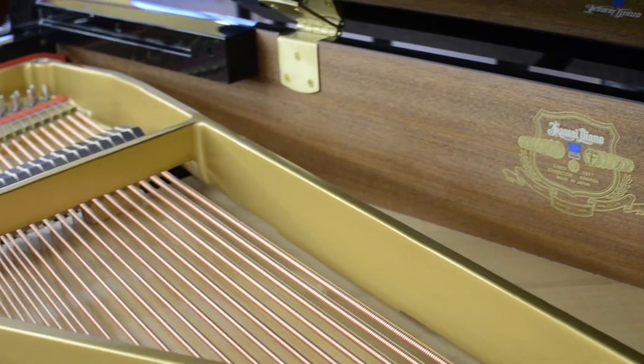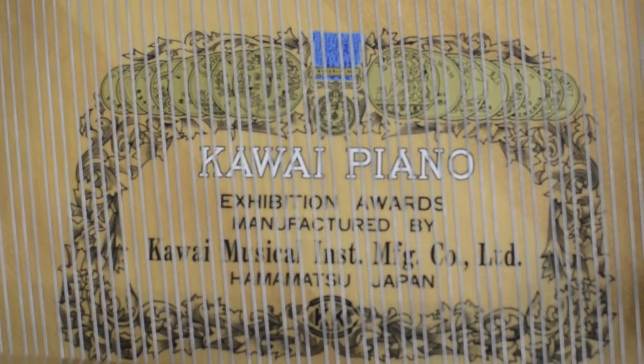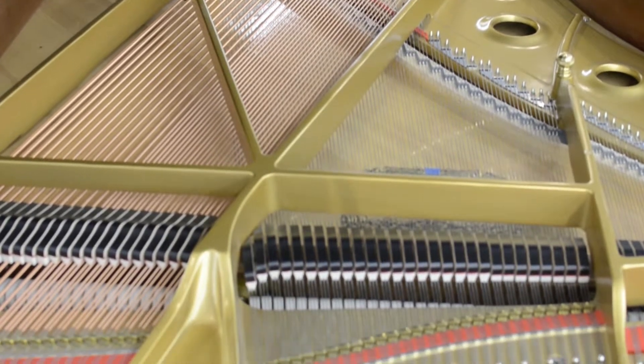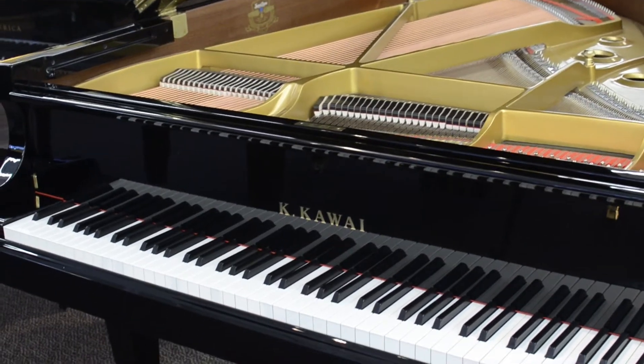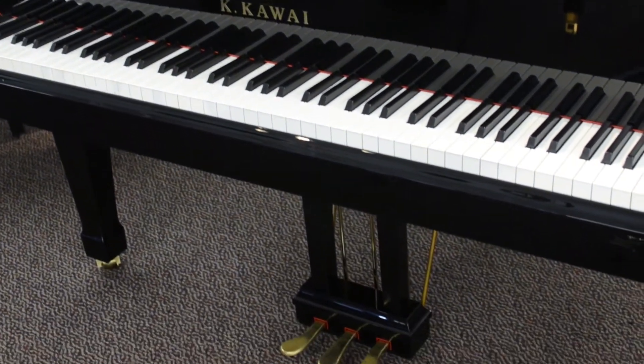This piano is in excellent condition and was purchased from an authorized Kawai dealer in Colorado in 2008. Kawai pianos are prized for their touch and tone, and this one is certainly no exception and would make a wonderful musical addition to your home.